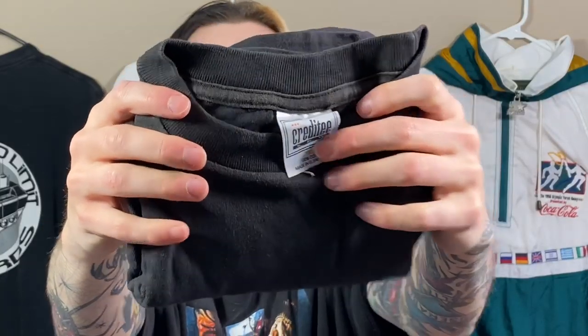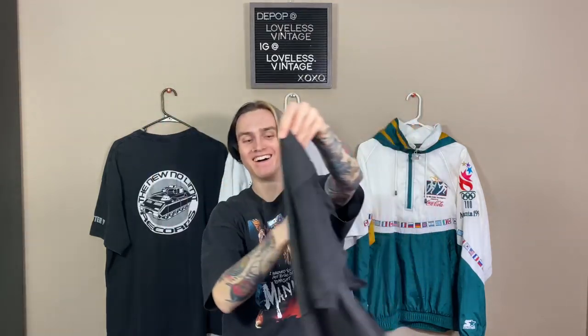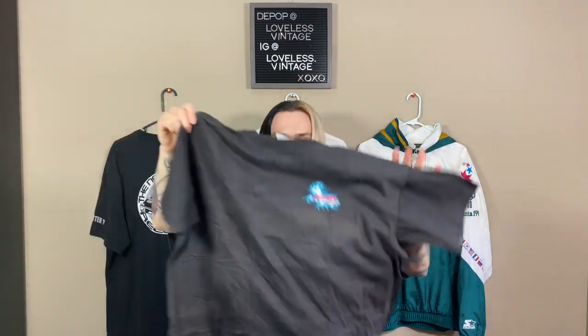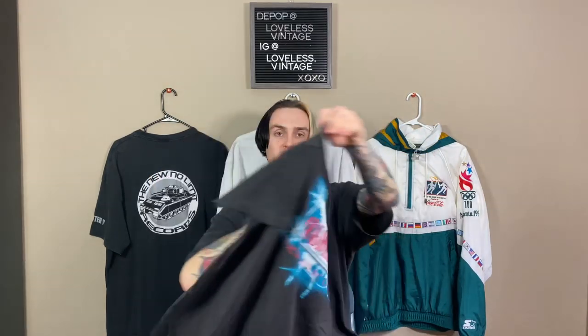Promo size large — I don't even know if he really customized the box. It's on a Credit Tee blank — never seen that before. I think this is a Highlander shirt. 'There can be only one' — 1996, single stitch. This is crazy. I don't know what the value on Highlander tees is, but I'm guessing probably like $50 or more. That's a crazy movie promo tee.